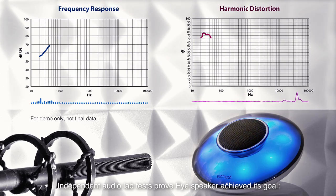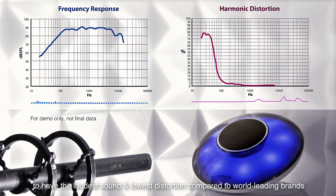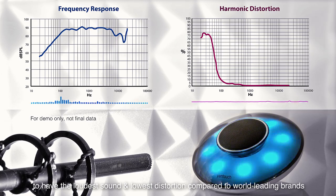Independent lab tests prove the eye speaker achieved its goal to have the most powerful sound and lowest distortion compared to world leading brands.